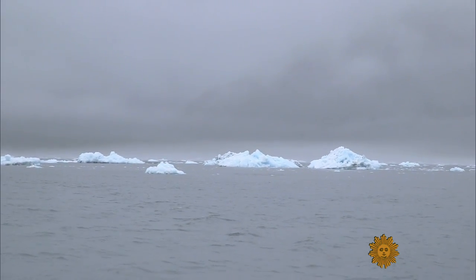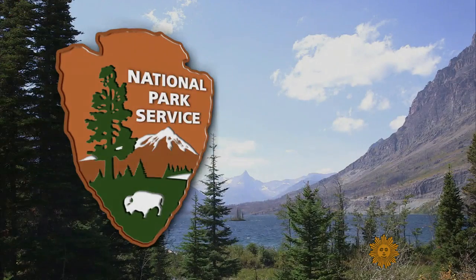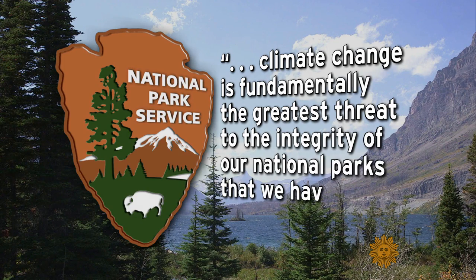The reason, scientists explain, is climate change — the planet is heating up. Park Service Director John Jarvis has said that climate change is fundamentally the greatest threat to the integrity of our national parks that we've ever experienced.